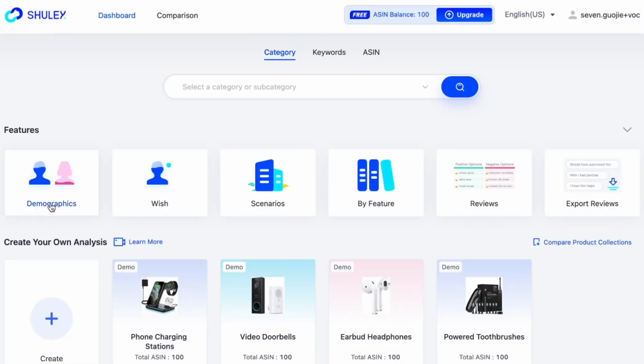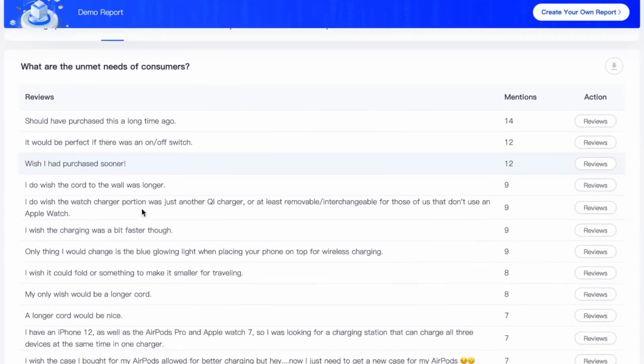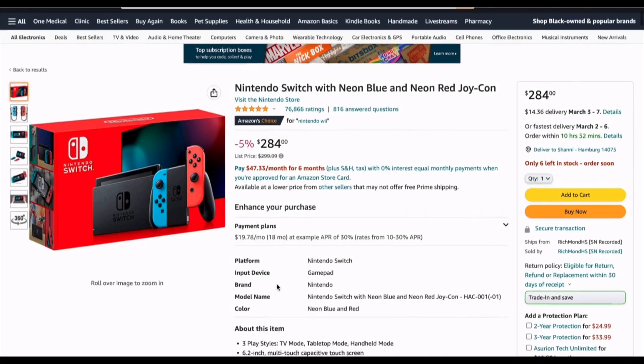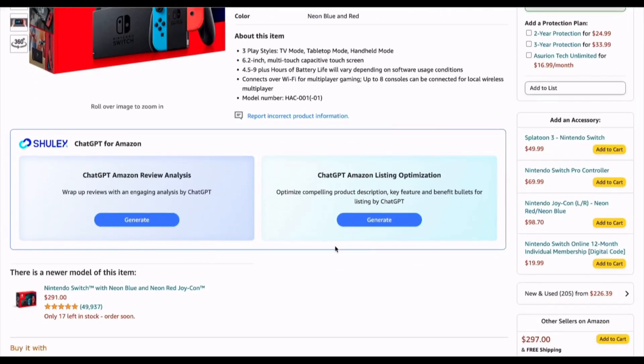VOCAI also connects directly with your Amazon account to fetch the latest reviews coming in. This means you don't have to manually collect data, which saves you a ton of time. The tool updates regularly so you always have access to current information. Real-time analysis is key when you need to react quickly to customer feedback — if you notice a sudden change in reviews, you can address issues right away. This continuous stream of data helps you keep your product listings up to date.